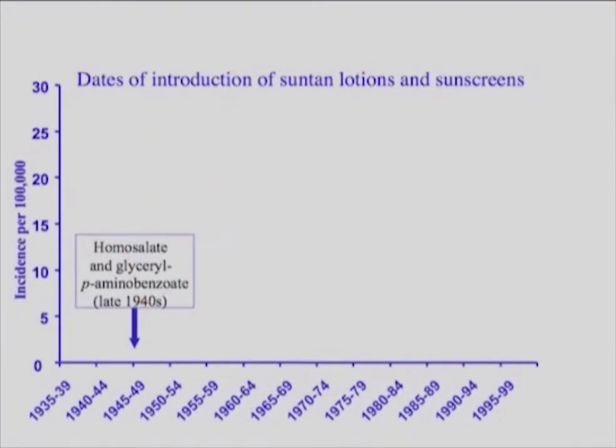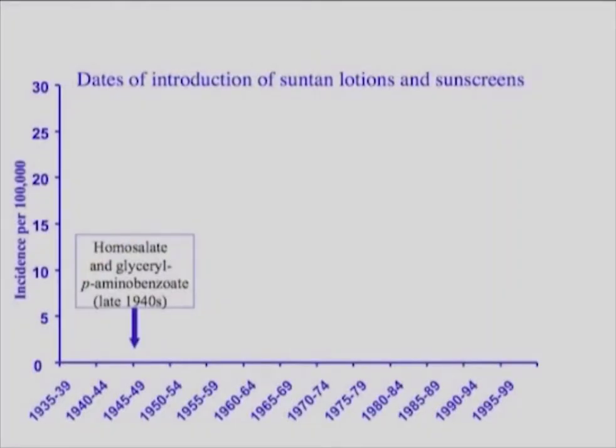These are the dates of introduction of suntan lotions and sunscreens. Now they're called sunblocks, which is not quite accurate — a sunscreen is at least a little more descriptive because sunscreens have huge holes in them. Here's homosalate and the famous para-aminobenzoic acid introduced in the late 1940s. At that time they were called suntan lotions — they helped you get a tan. Then they became sunscreens, and later sunblocks.